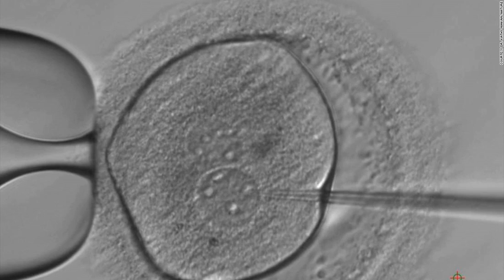Blocking the functioning of this gene means the resulting protein, also called OCT4, cannot be produced, eventually halting an embryo's development.